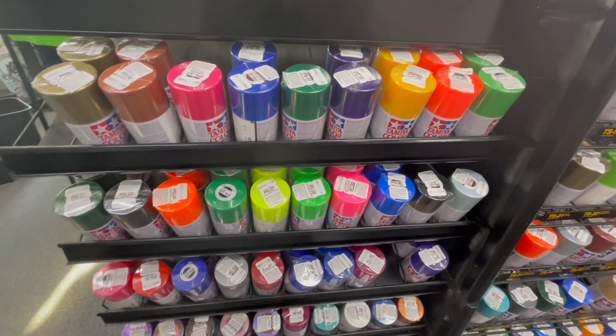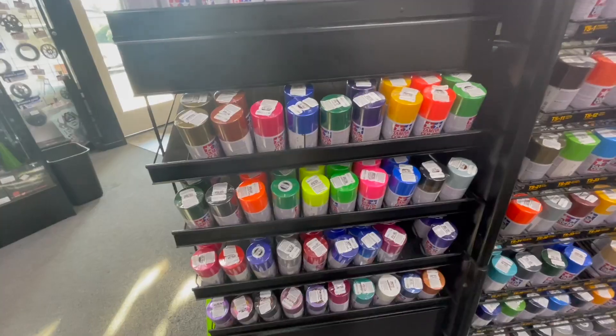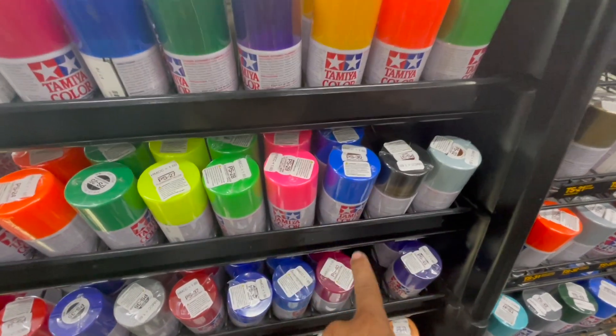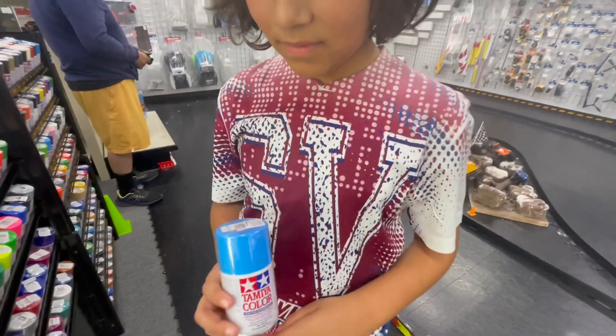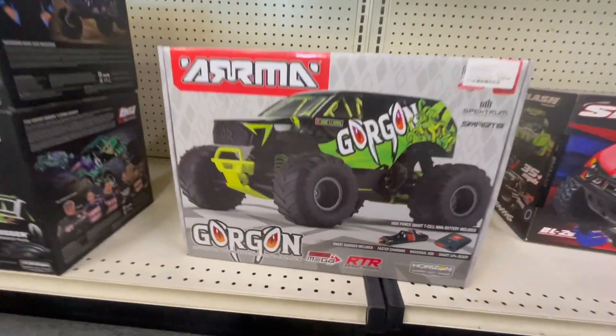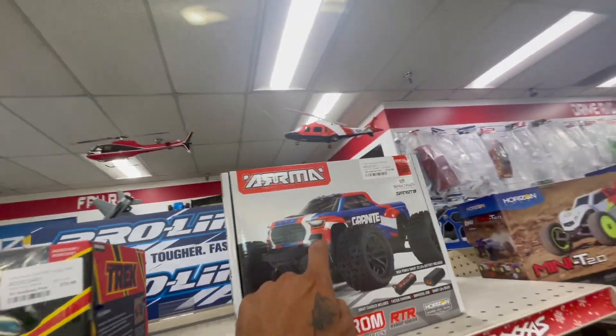We need a little bit of paint, let's see. What about blue? This one — translucent? No, no, no, we don't want translucent. That's the one. I mean, we could get another Gorgon. Wish that was a Mojave.